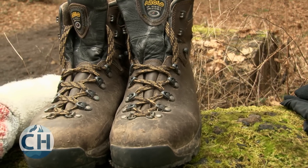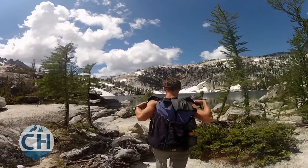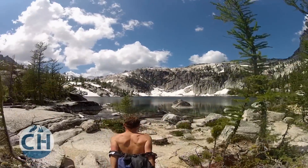Even after boots are broken in, they can still cause blisters. I had a pair of boots for years and any time I tried to hike big miles, I always tore my feet up. Another thing about boots is that they don't breathe very well, so even in dry weather, your feet are going to get wet from sweat.